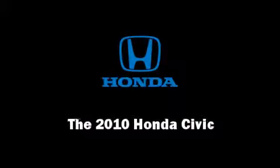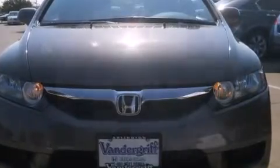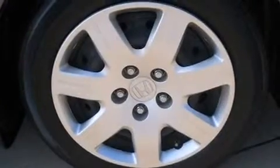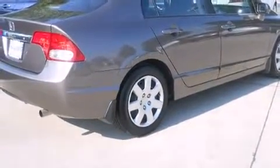Sensibility and practicality define the 2010 Honda Civic. This four-door, five-passenger sedan just recently passed the 20,000-mile mark. It features an automatic transmission, front-wheel drive, and a 1.8-liter four-cylinder engine.